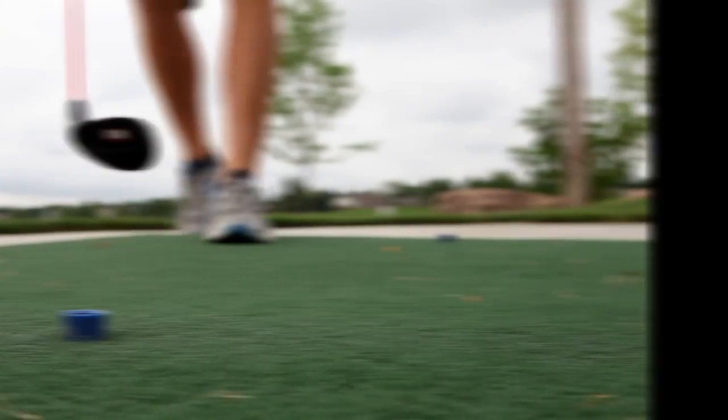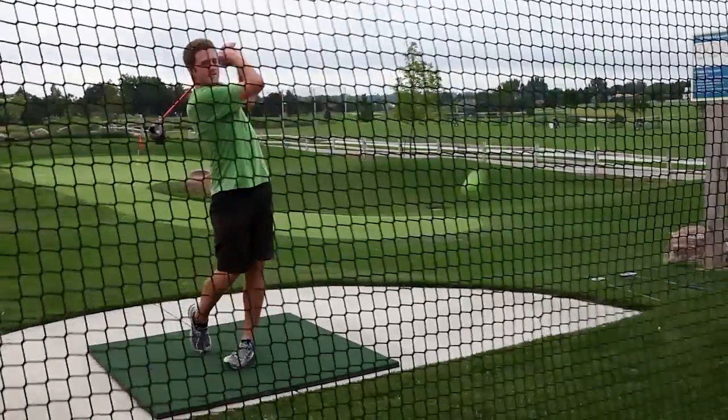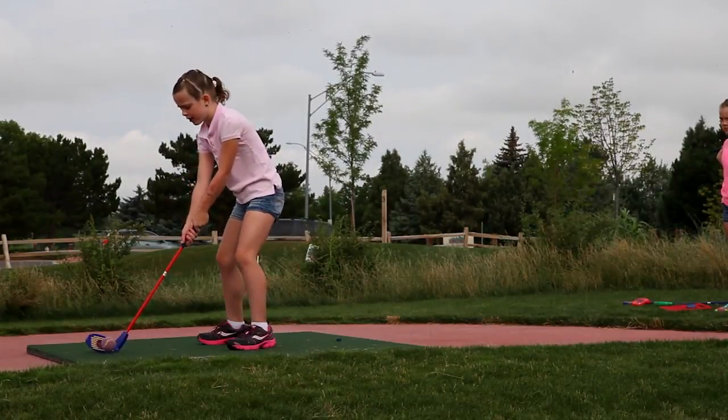Don't know the first thing about golf? That's okay. There are self-teaching stations that will help you learn the basics. Teach yourself and others — it's easy and fun.